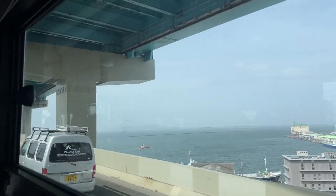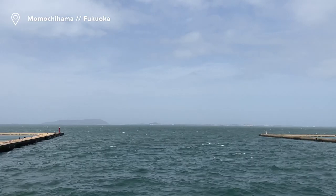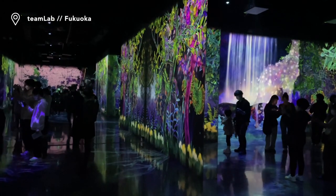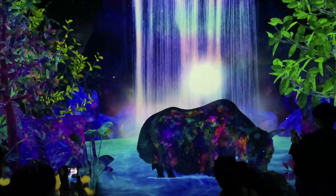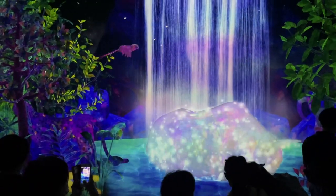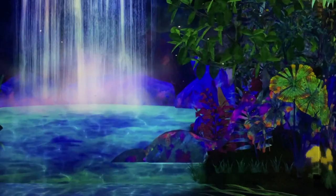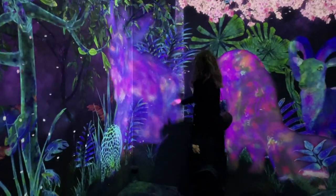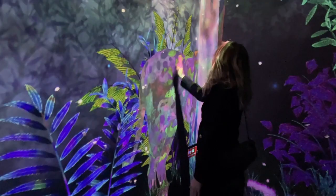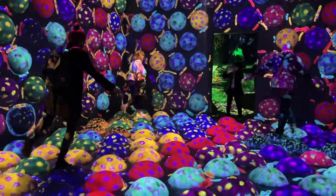The Fukuoka Bay area, where the Fukuoka Tower is also located, has several exhibitions available. We decided to go for the TeamLab Forest Exhibition. Having done the TeamLab Borderless exhibition in Tokyo, I felt this one wasn't too dissimilar — maybe a bit more compact, but also more interactive.